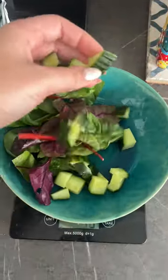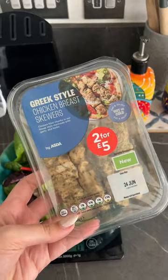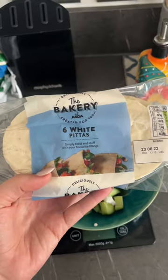Then for lunch I had some salad with cucumber and chicken. I had some sour cream and chive dip and half a pita bread. Super yummy, helping me get those veggies in.